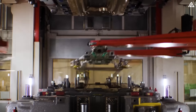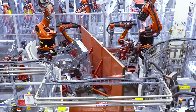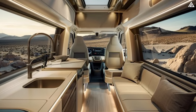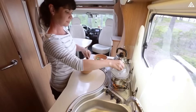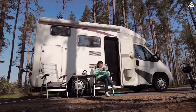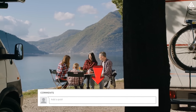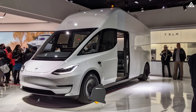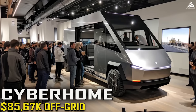As we explore Tesla's ambitious motorhome project, it is clear that their focus on integrating advanced technology, sustainability and energy efficiency will redefine what we expect from RVs. What are your thoughts on Tesla's approach to revolutionising the motorhome industry? Do you think these innovations will make off-grid living more accessible and enjoyable? Share your opinions in the comments below, and don't forget to like this video and subscribe to our channel Adam Tech to stay updated with the latest news on Tesla's groundbreaking projects.